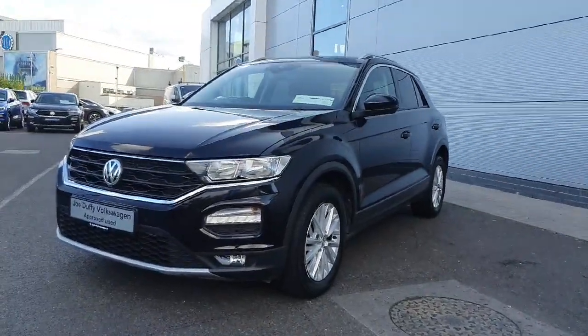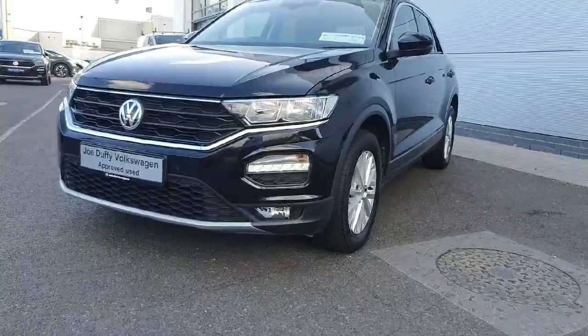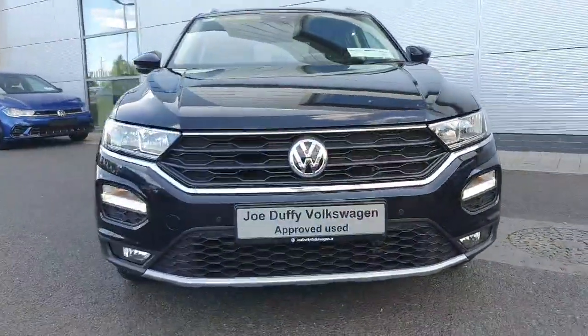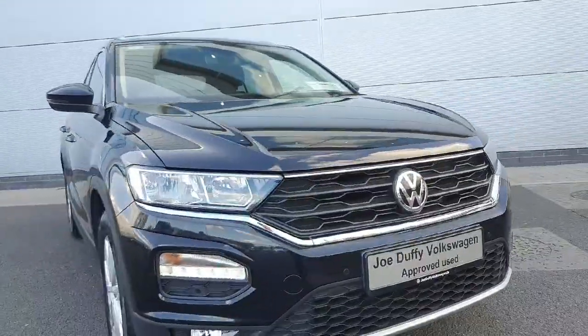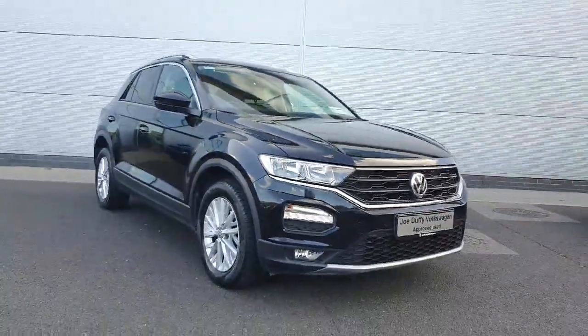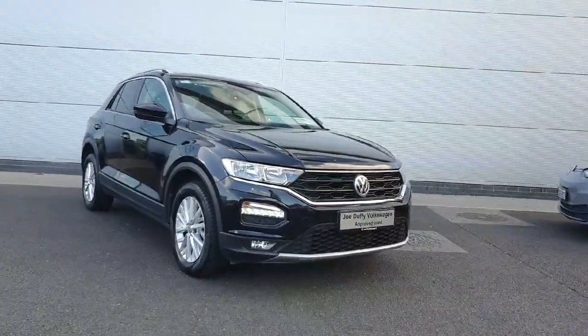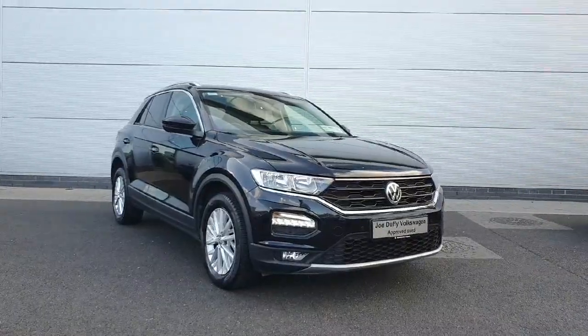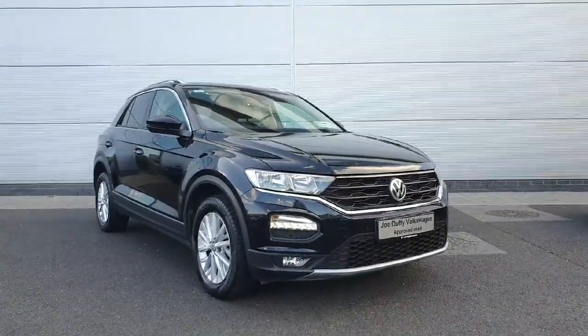As you can see, this T-Roc also comes with LED daytime running lights here at the front. It's finished in a gorgeous gloss black and is in great condition. If you're interested in a test drive or bringing it home, please call us on 01 850 3900, or simply call into us just off Exit 5 of the M50. Thanks guys!